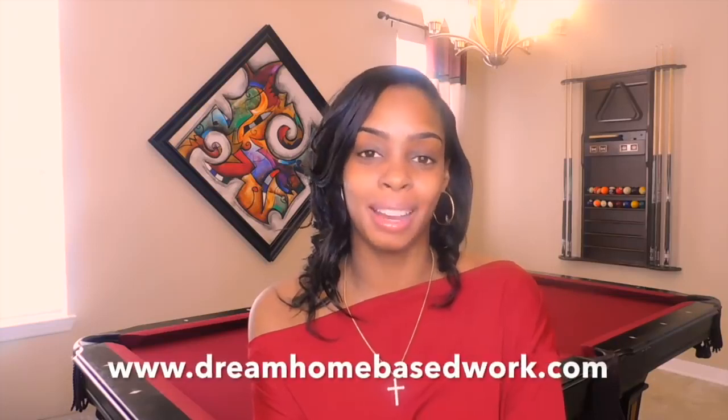Hi, welcome guys. My name is Shea from dreamhomebasedwork.com. If you are new, go ahead and select that subscribe button. I share a wide variety of work from home jobs and different ways that you can make money online. If you are really serious about landing a job, I highly suggest that you subscribe and sign up for my free email newsletter. I send out hot job alerts a few times per week — I don't spam you, only once or twice per week.